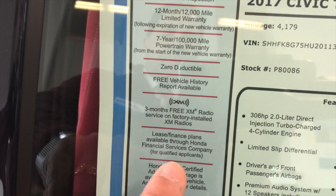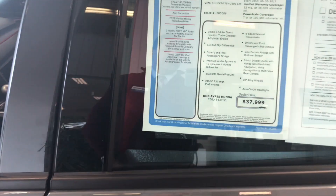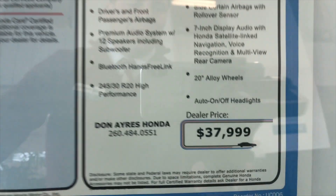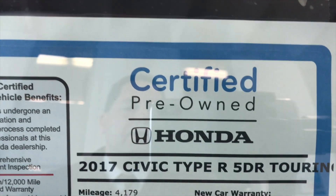You also get XM radio for 3 months. There is a 182-point inspection checklist that was completed to show you everything on the car. The sale price of the car is $37,999 with the Honda Certification.